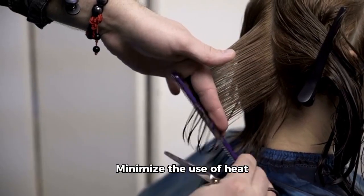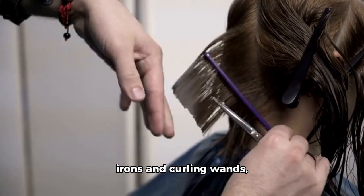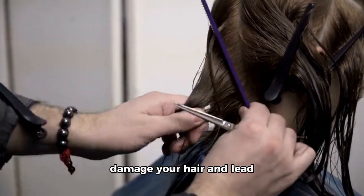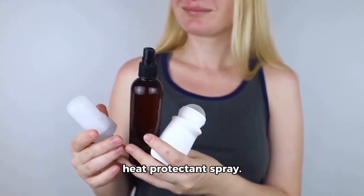4. Avoid heat styling. Minimize the use of heat styling tools like flat irons and curling wands, as excessive heat can damage your hair and lead to breakage. When you do use them, use a heat protectant spray.